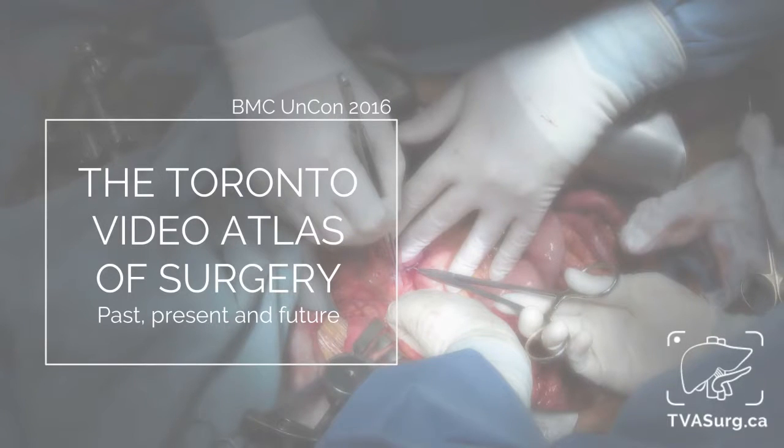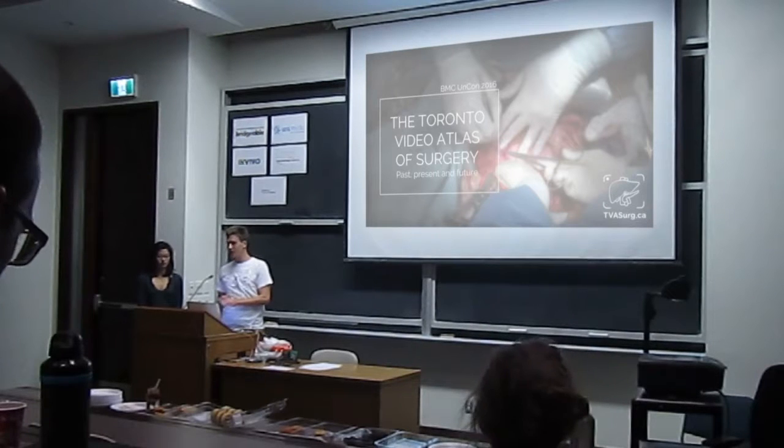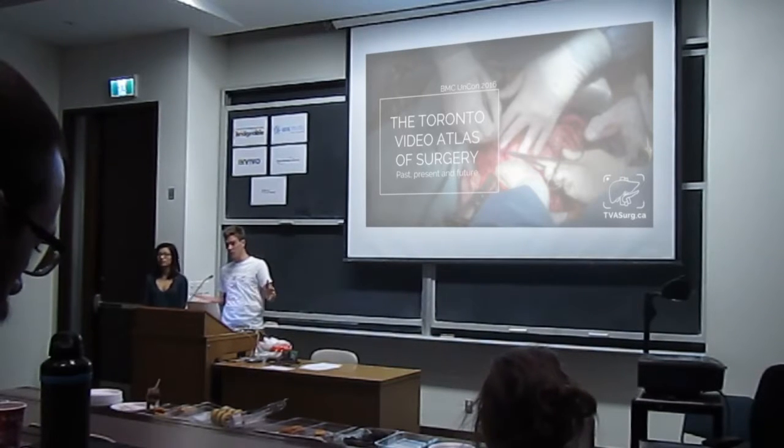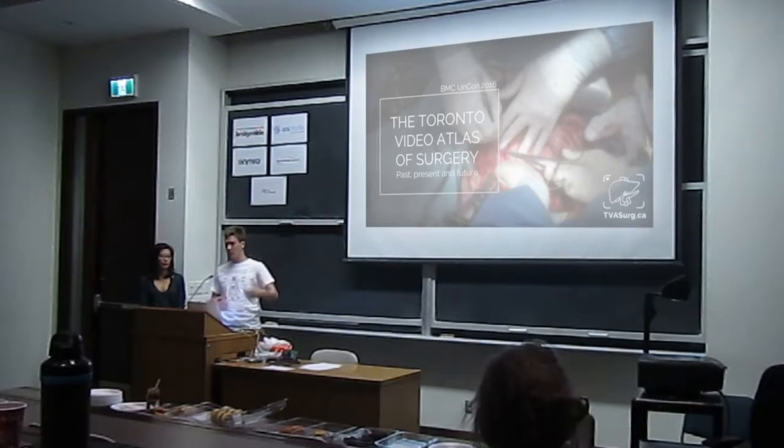I'm Paul Kelly, this is Joy Chiu, and we're from the TBA Surge Group. We're here today to let those of you who don't really know about us know who we are, how we came about, and give you an update about the stuff we're working on right now.